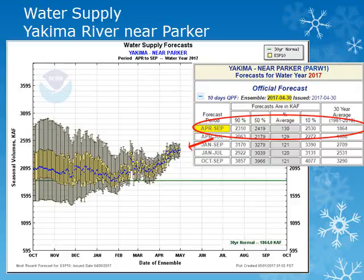For the Yakima River system, we'll look at the Yakima River near Parker. Looking at the plot, the solid green line is the 30-year normal. The box plots show the entire range of forecast values with the blue dot being the 50th percentile, or most likely value.